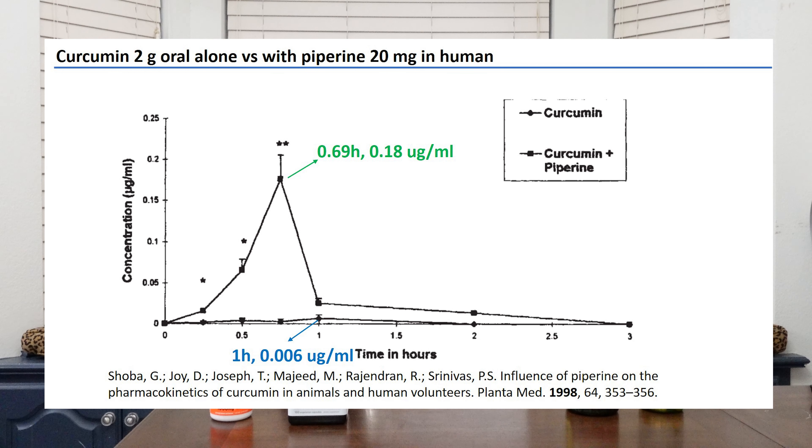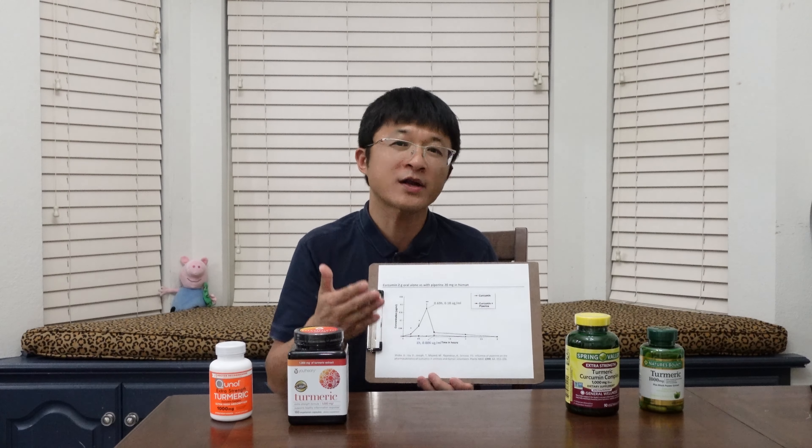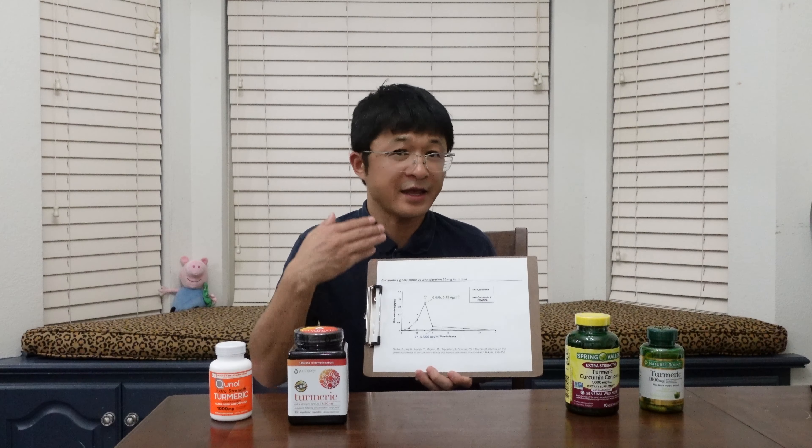Let's have a look at what the literature tells us. This is an experiment in human beings about the concentration of curcumin in blood after people take two grams of curcumin with or without piperine. They followed the concentration of curcumin in blood over time. The bottom curve is the one without piperine — the concentration peaks at about one hour at only 0.006 micrograms per ml, which is pretty low. After one hour it drops, and at about two hours it is almost undetectable.